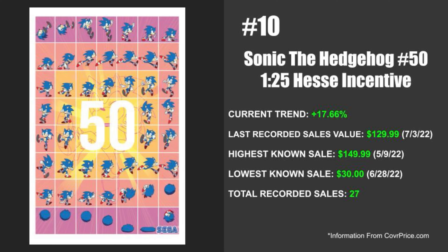The highest known sale happened a couple months ago at $149.99, but the lowest known sale was $30 and that happened on June 28th of 2022. So even though the last recorded sale was at $129.99 just roughly not even an entire week ago, the lowest known sale happened at $30. The total recorded sales for this one is just 27.